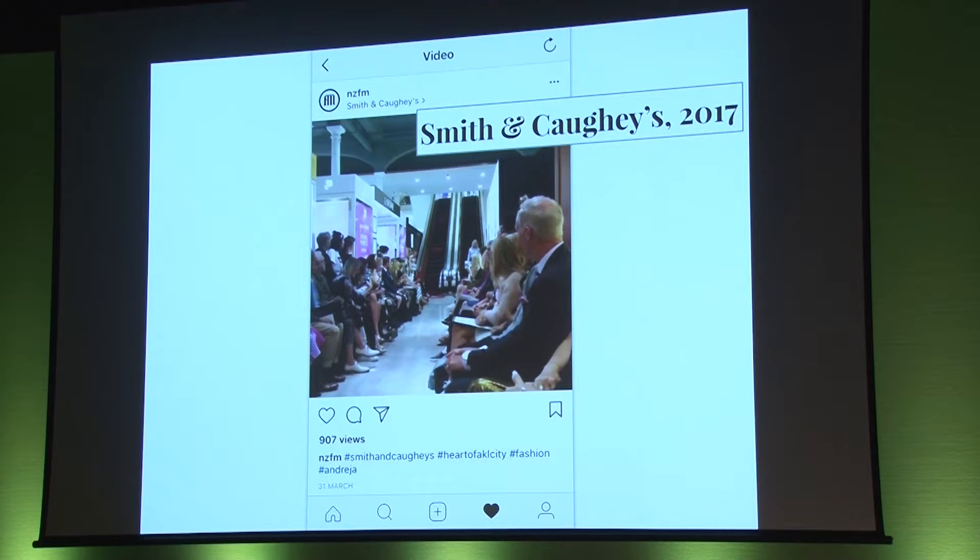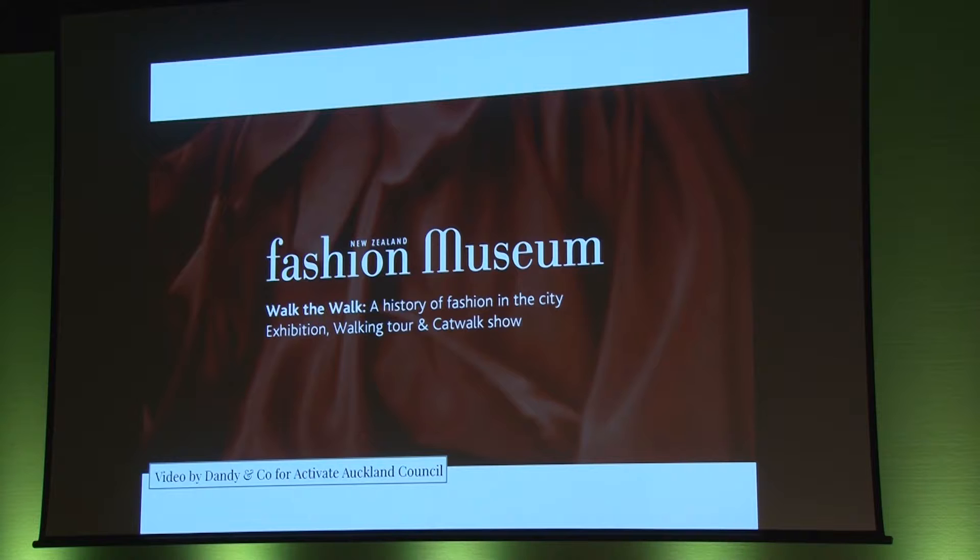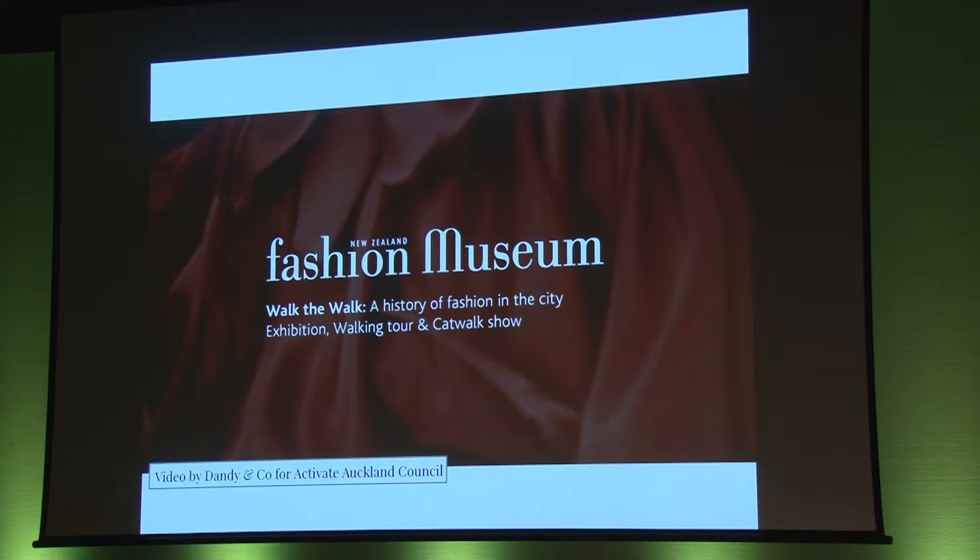This show was organised by Smith & Coe's to showcase their fashion department. Here, the Australian model Andrea descends via the escalators before walking through the audience. So let's take a look at what we got up to in the 10 days of Walk the Walk: A History of Fashion in the City.